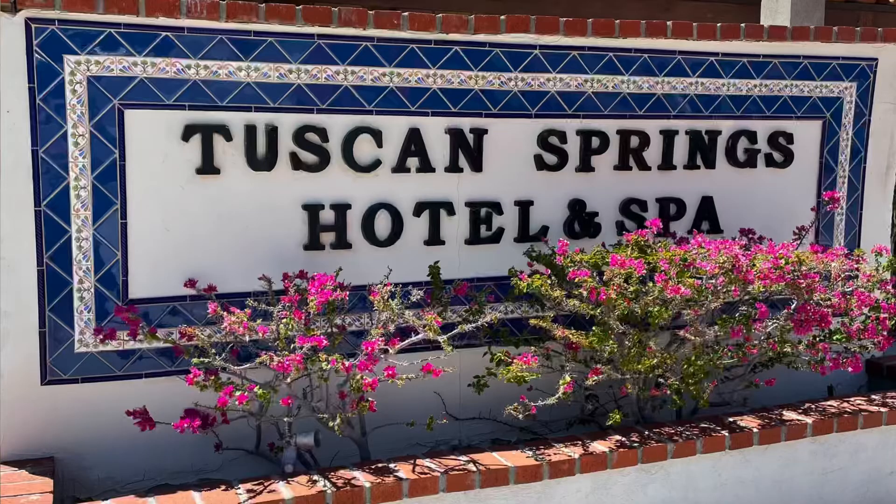I called Tuscan Springs Mineral Resort and Spa in Desert Hot Springs, booked my overnight stay, and away I went. Today, I am going to share with you how that experience went.